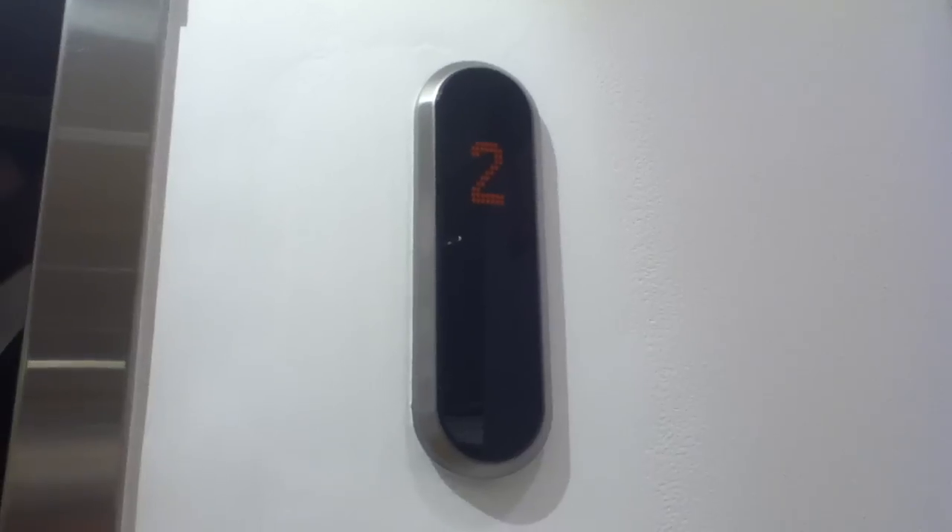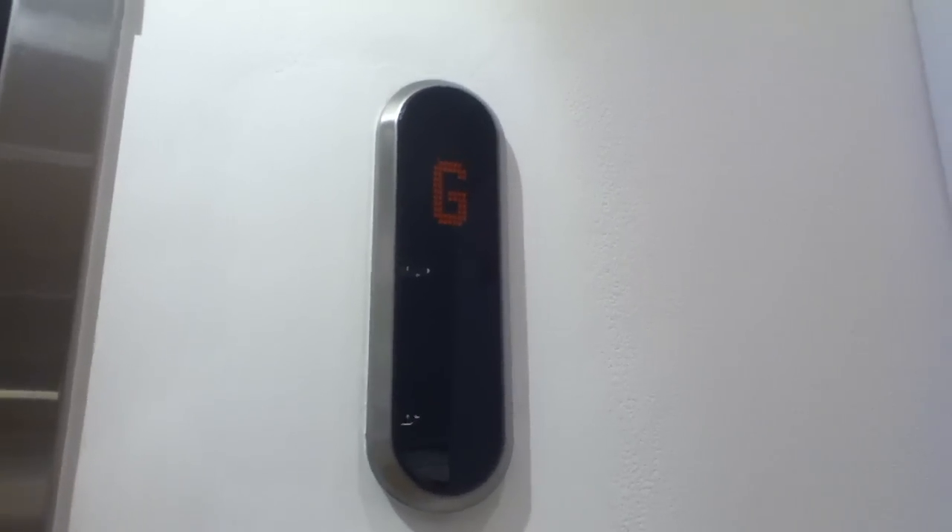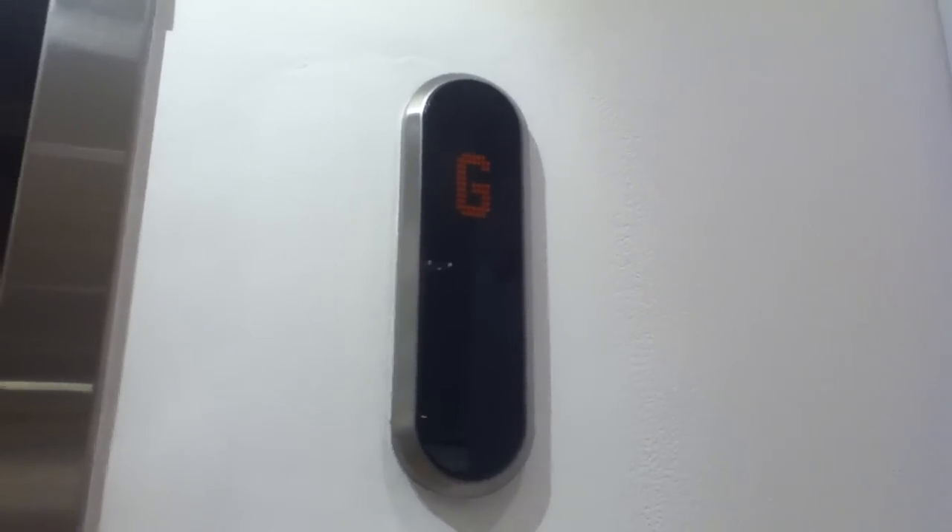This is the elevator at the Debenhams Castle Court Belfast. It's a Kone EcoDisc. Here it comes. Here it is. Button — anyone out?